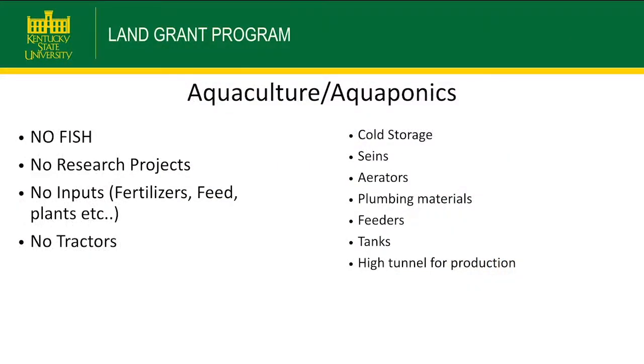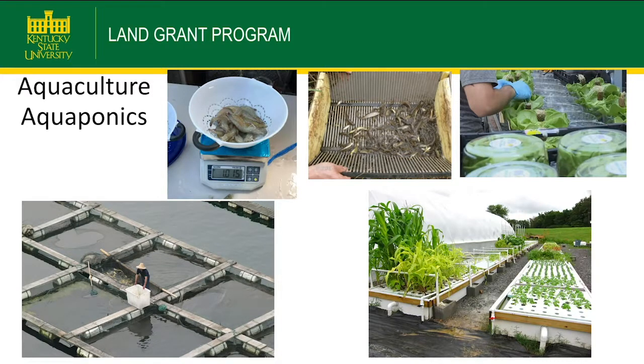Under aquaculture, some items we've funded include cold storage, aerators, plumbing materials, feeders, tanks, and high tunnels. You can't get any fish, no research projects, no inputs, and no tractors. For example, we've worked with a bluegrass shrimp company that got some scales and large plastic containers — totes — used to grow fish in aquaculture or aquaponics.